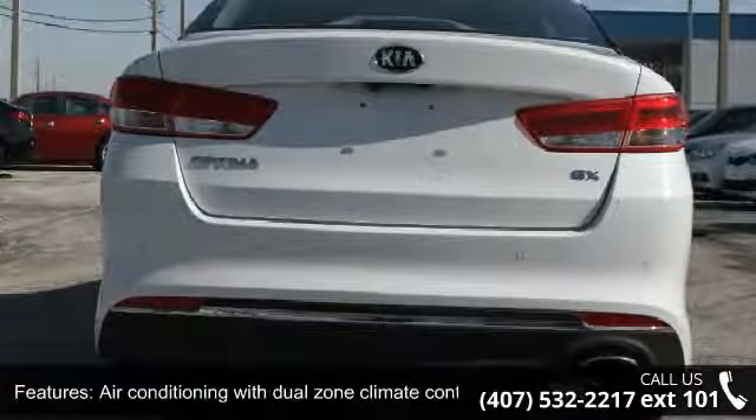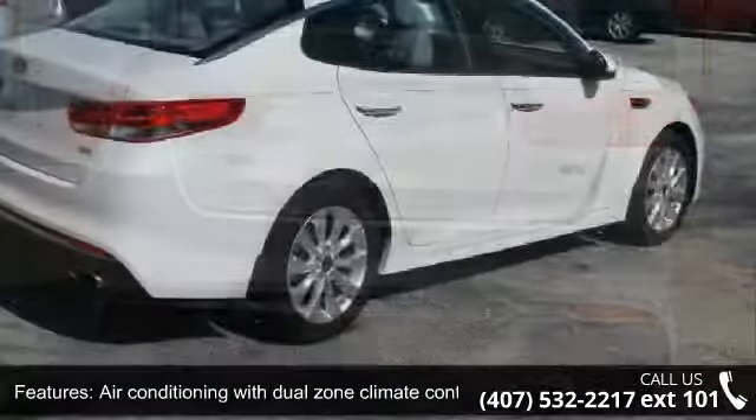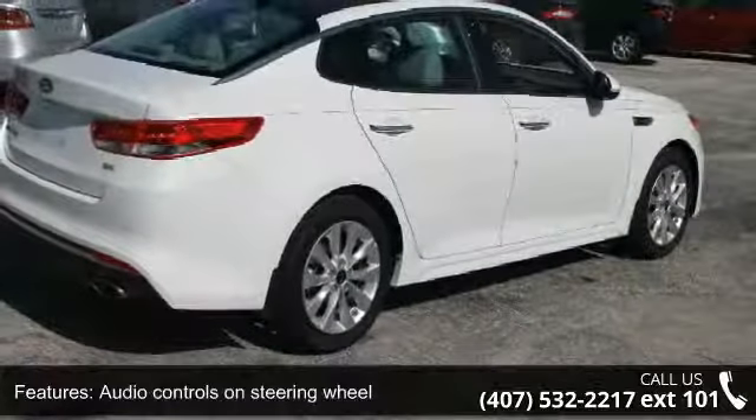Bluetooth, cruise control, driver memory seats, and head airbags — curtain first and second row.